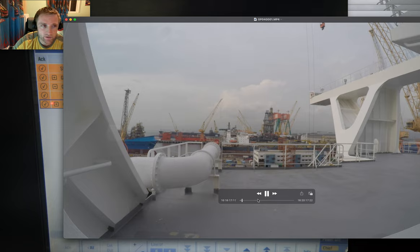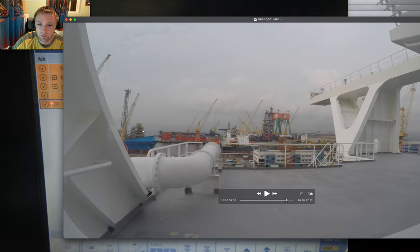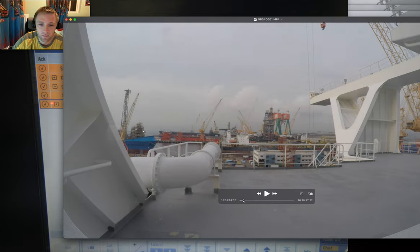This is the timelapse video here. You can see the ship already stopped and there are cranes which were working around here.